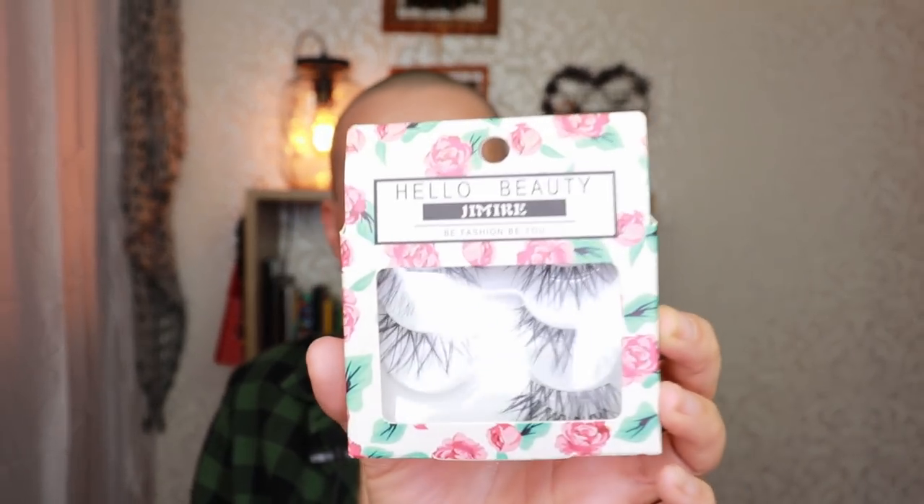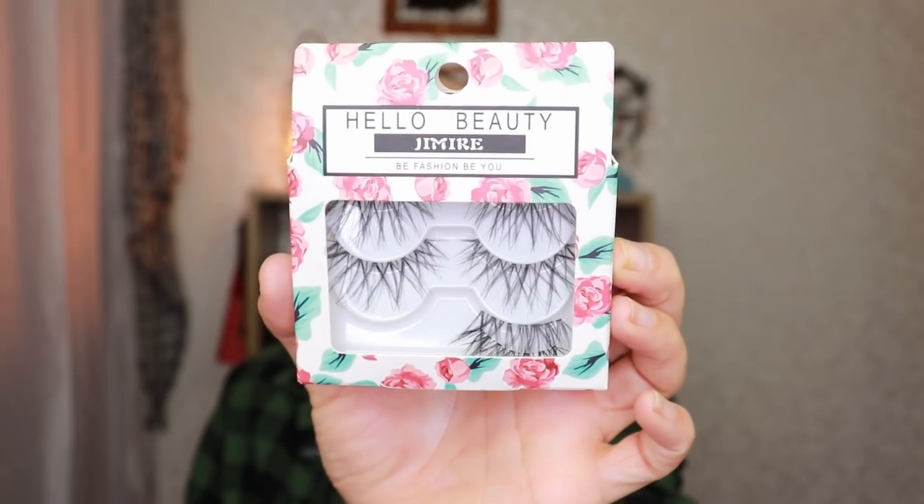She also sent me falsies from Be Fashion. I think it's also the Superdrug brand. They're pretty — like the Ardell Demi Wispies but longer. When I first saw them I was like, oh, they're very long and open, but they actually are very pretty with the right look. They're really pretty and very comfortable.